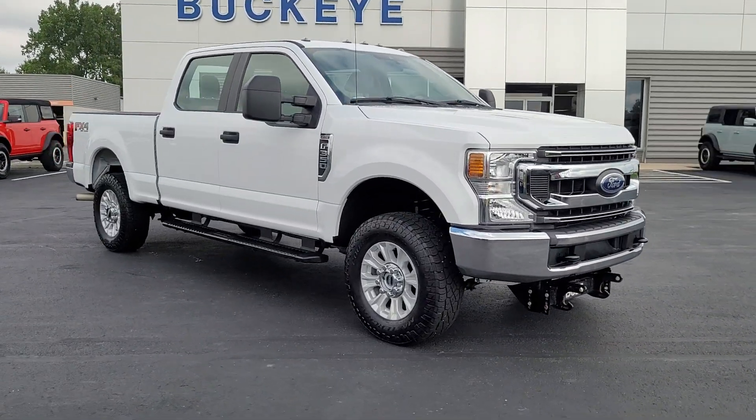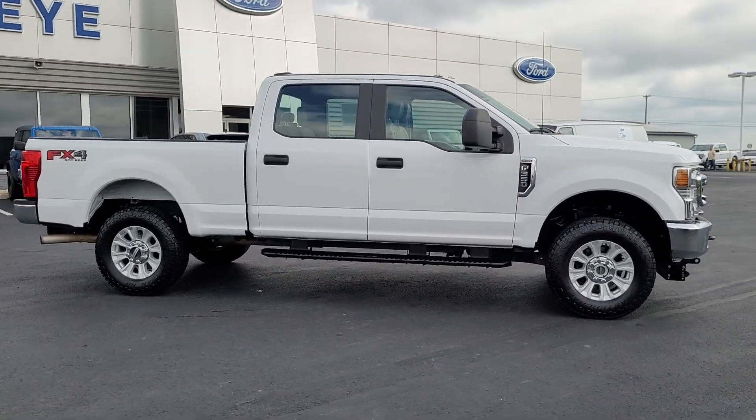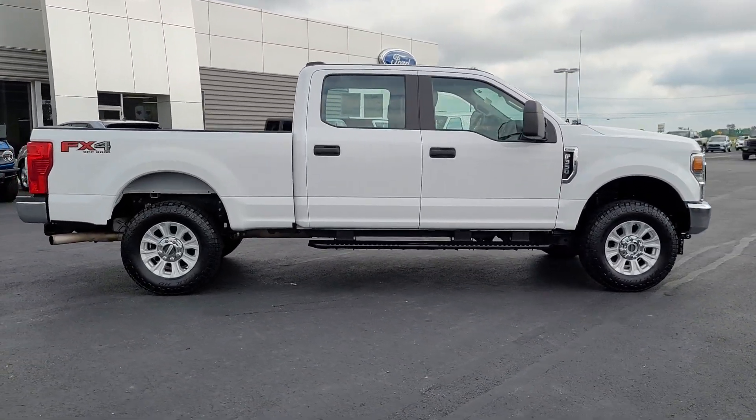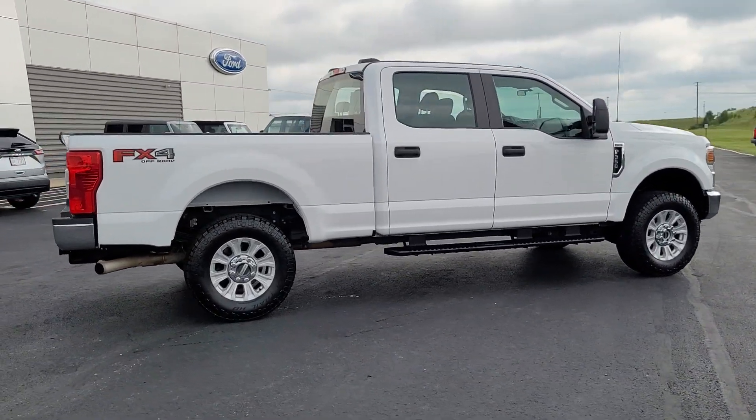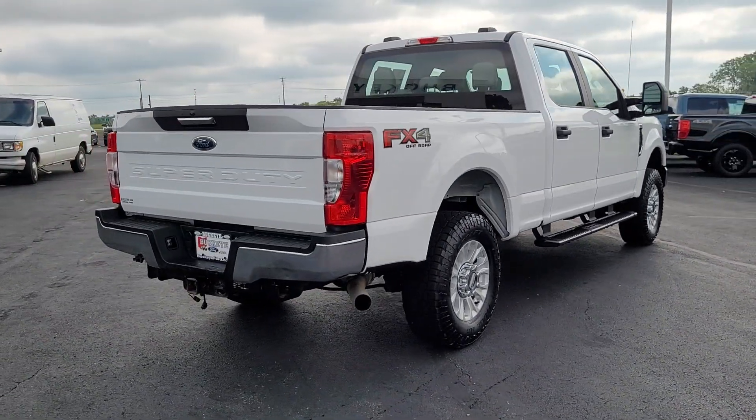Get a feel for the 2021 Ford Super Duty. With less than 60,000 miles on the odometer, this vehicle stands out from the rest. Take on the toughest jobs with confidence in this fully capable Super Duty.